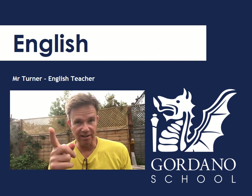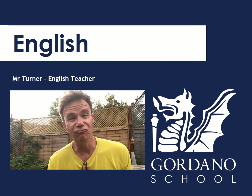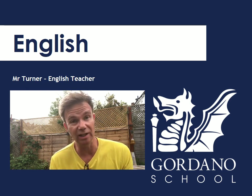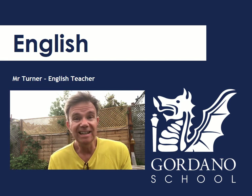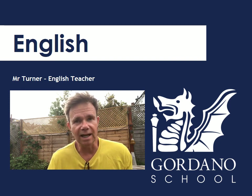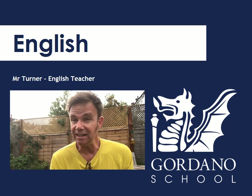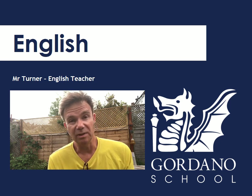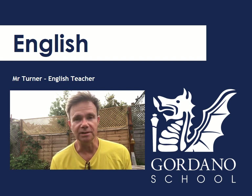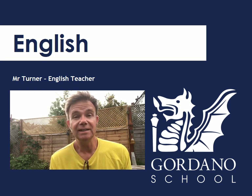Hi Year 6 — next year is Year 7 of course. Welcome to English. My name is Mr Turner and despite my lovely youthful looks, I'm actually really, really old. In fact, I'm so old I might even have taught some of your parents at Gordano if they came here. I really like teaching Year 7s because you guys are so enthusiastic. You take every opportunity to learn new things and most of you are still really into reading, which is fantastic. Plus, because you've been taught so well at your primary schools, you've got a brilliant understanding of grammar, so we're hoping to develop that and maintain your enthusiasm. I can't wait to see you guys in September.